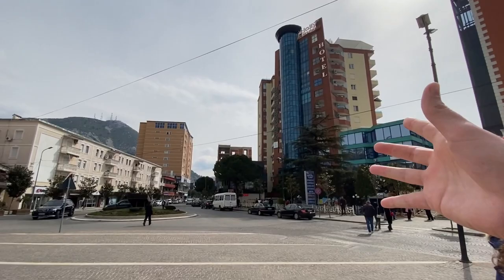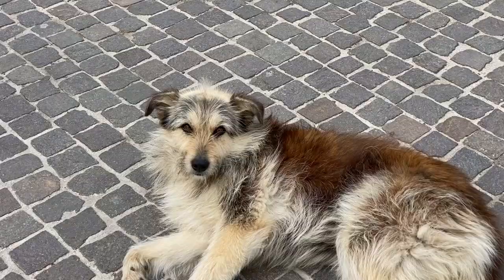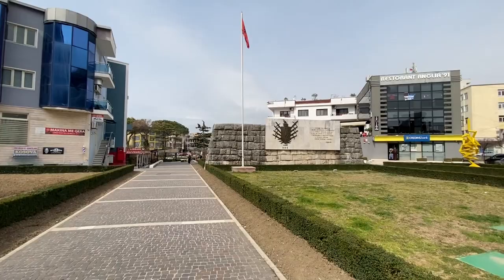There seems to be quite a lot of investment money going into different development projects here in Lezhe, and it is a beautiful city. Check out these buildings — nice high-rise hotel — there's plenty of hotels around here. This area in general is very beautiful; there's a great atmosphere. People are in cafes enjoying their day, the sun is starting to come out. This is why we love Albania — no matter where you go, there's a whole different energy and a whole different vibe, and it's still astonishingly beautiful.